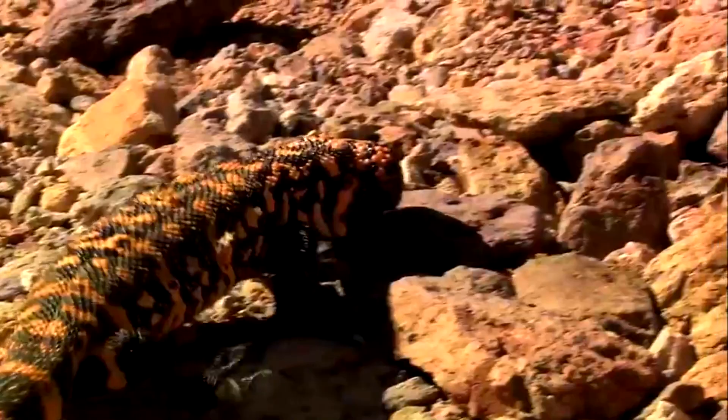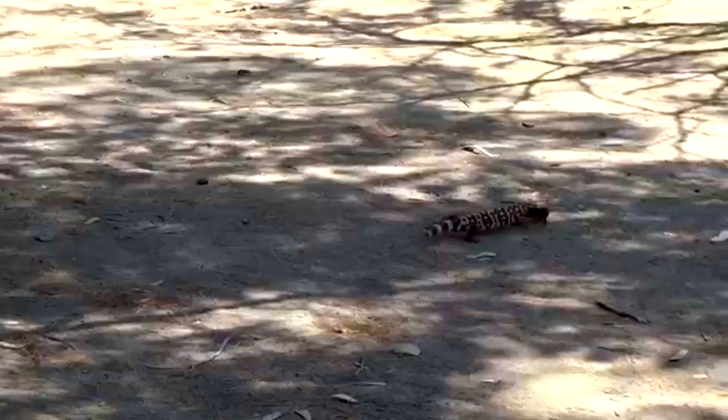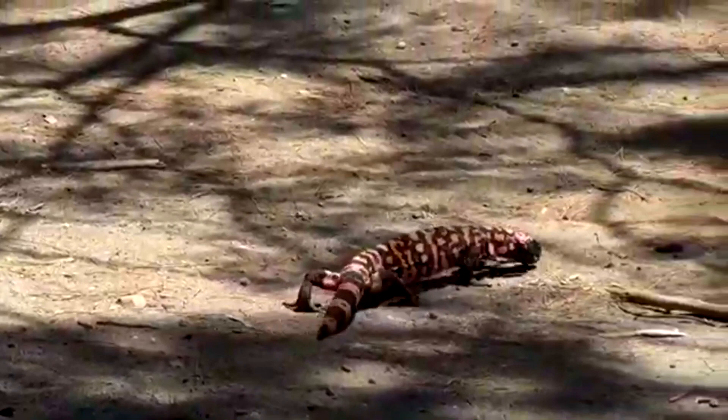The breeding season for Gila monsters begins in April and continues through June. During this time, males and females may share a burrow. The males will fight each other over females. These lizards have insane stamina, and these matches may go on for hours. Once the victor is decided, he'll move in with his girl.